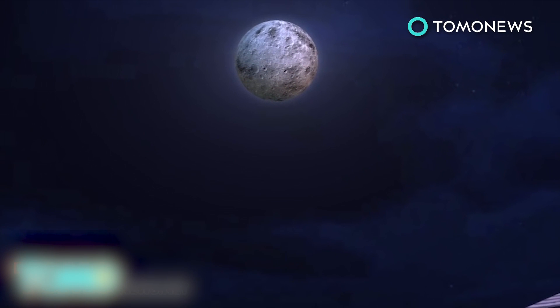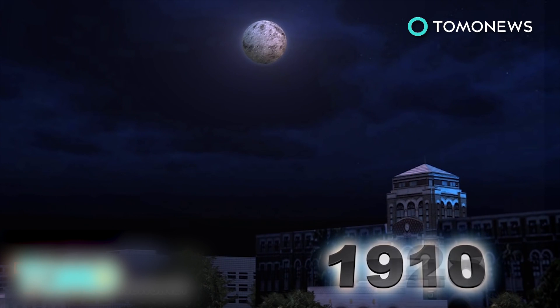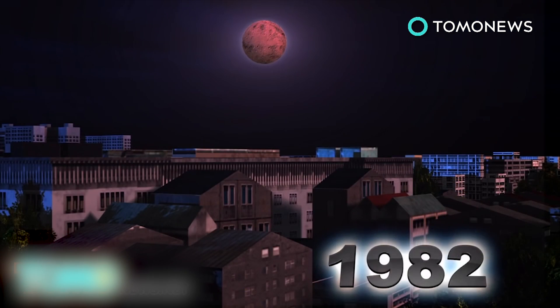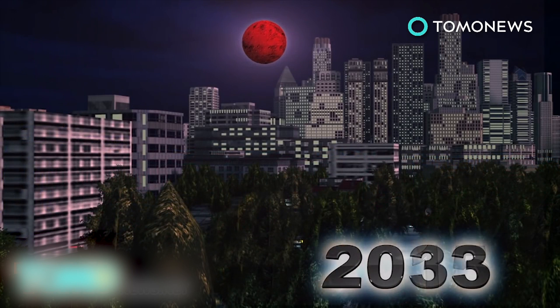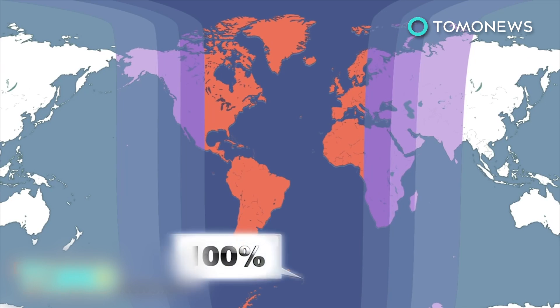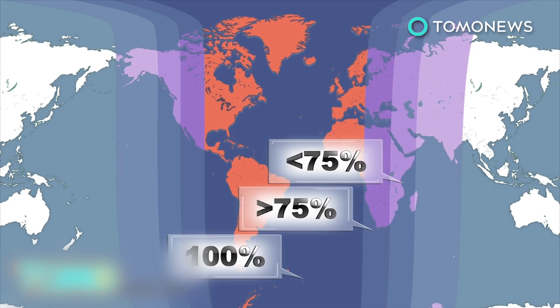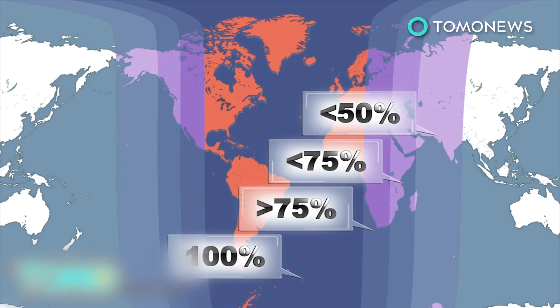An event like a supermoon total eclipse is quite unique. Since 1900, it's occurred only five times: in 1910, 1928, 1946, 1964, and 1982. The next one will occur in 2033. This rare supermoon total lunar eclipse will be 100% visible from start to end in some parts of North America, all of South America, Western Europe, and Western Africa. It will not be visible in East Asia.